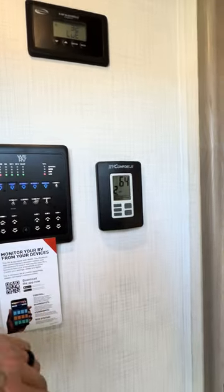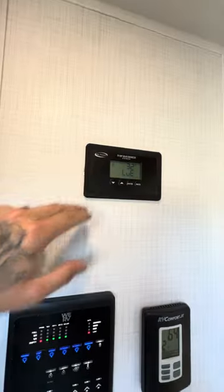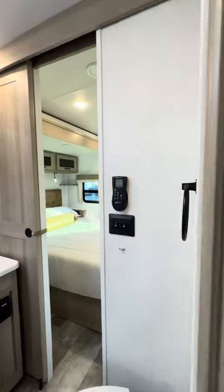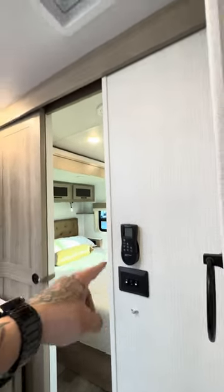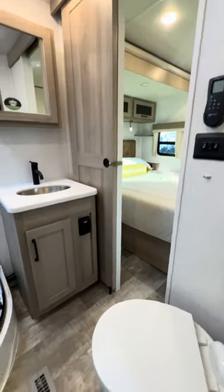This has two AC units. There's one thermostat here and there might be another one in the back or in the bedroom. This is your solar panel — you already have an onboard solar panel. MaxxAir vent fan with a rain sensor built in. If it starts raining, it will automatically turn off.